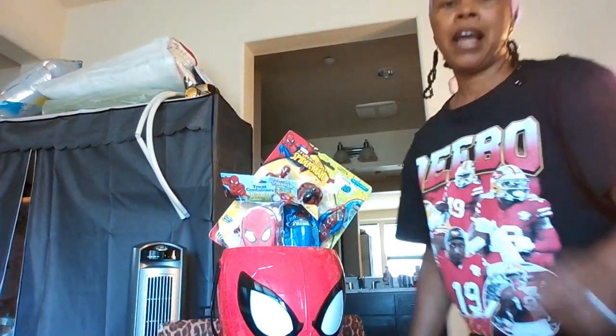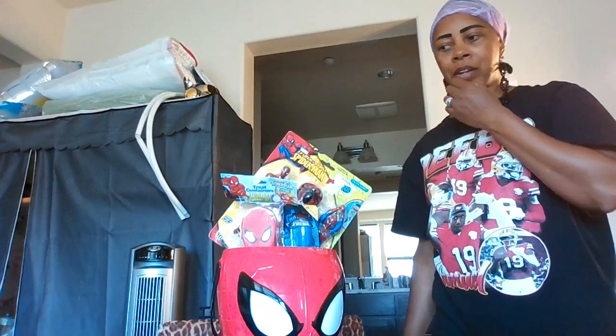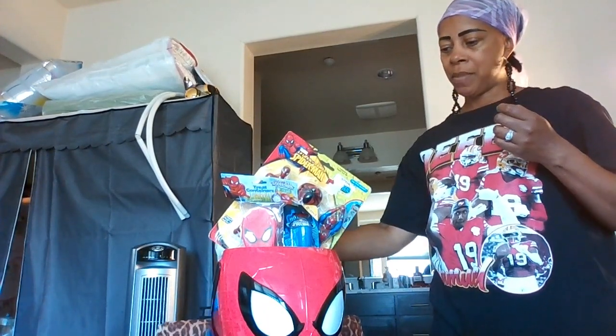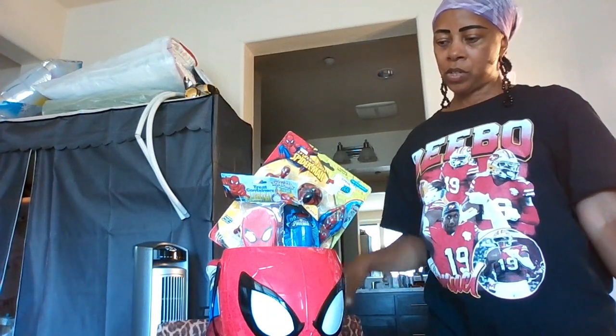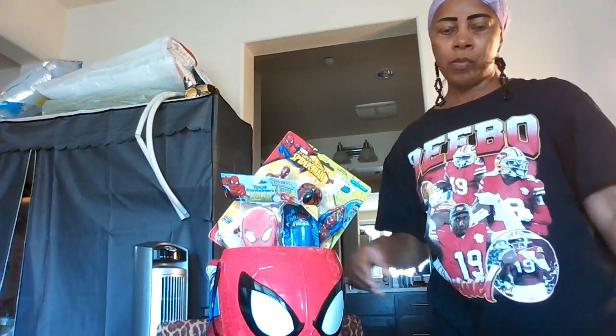Hey you guys, I'm back. Remember I told you on the last video that I had a few more ideas for things to sell? I want to show you guys what I have in mind.